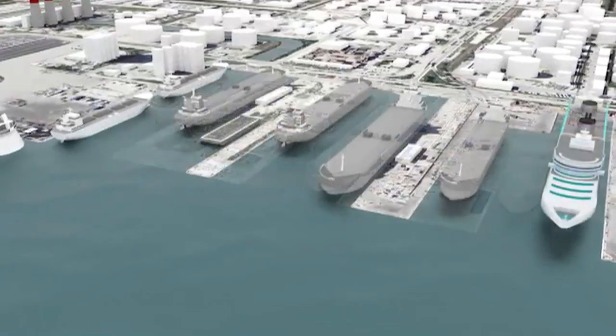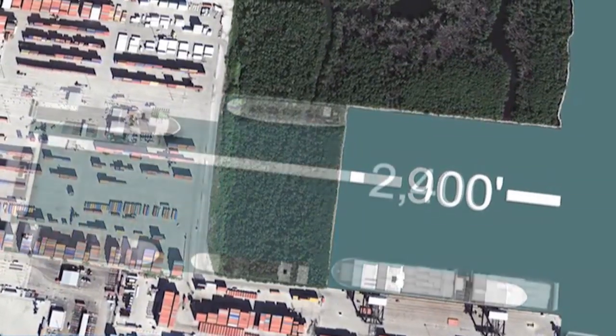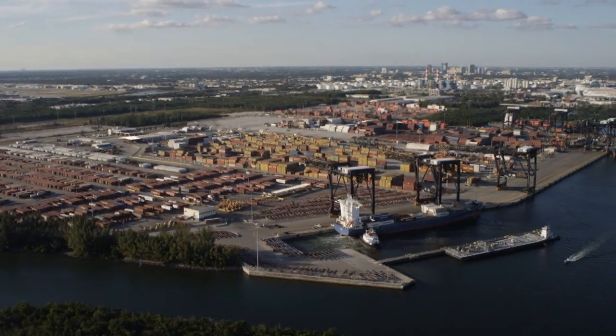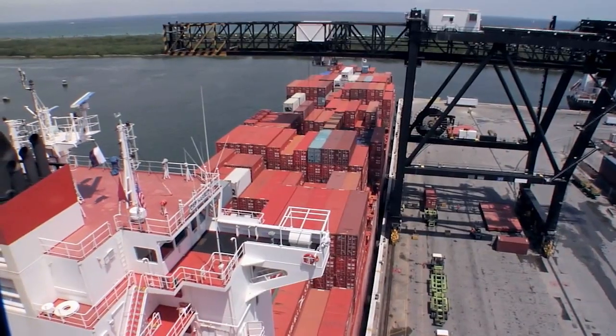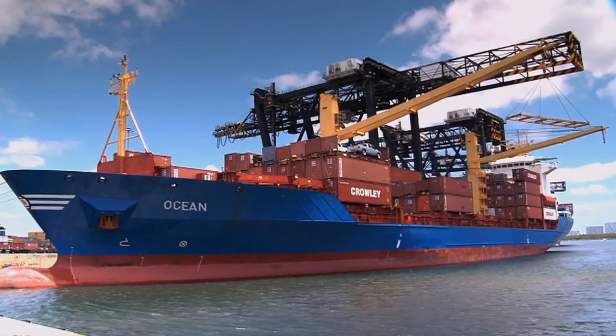These priority expansion projects and ongoing capital improvements ensure that Port Everglades will continue to be a world-class seaport capable of handling future growth in container traffic.